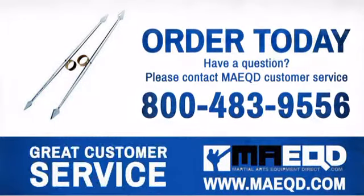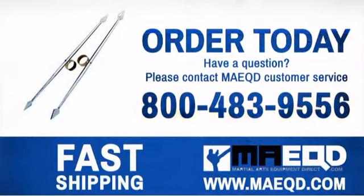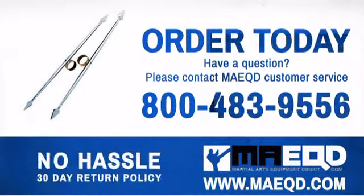Get the performance and quality that you're looking for with this kung fu weapon. Order today with confidence at Martial Arts Equipment Direct.